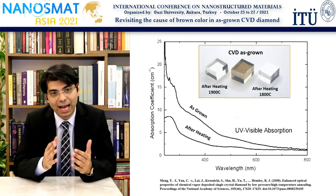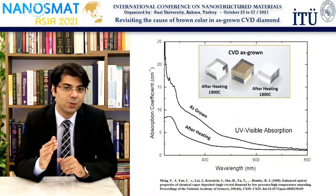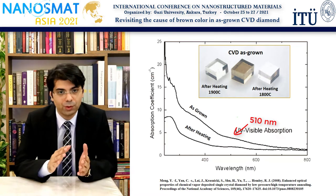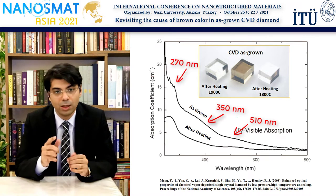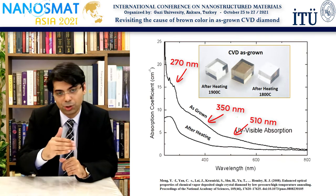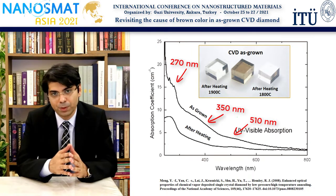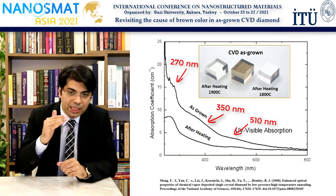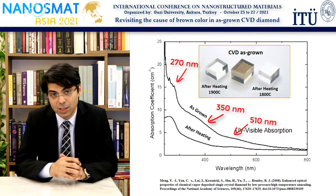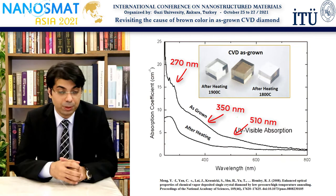Here's an absorption spectra of the as-grown and heated CVD brown diamonds. It is interesting to note that this spectra is mostly featureless with three bands at around 510, 350 and 270 nanometers. There is also a continuum across the visible spectra with decreasing intensity towards the longer wavelengths. This is believed to be the main cause of the brownish color. But once heat treatment is done, the intensity of all these bands and the continuum decreases very significantly, sometimes by one order of magnitude or more, which then in turn makes the crystal completely colorless.